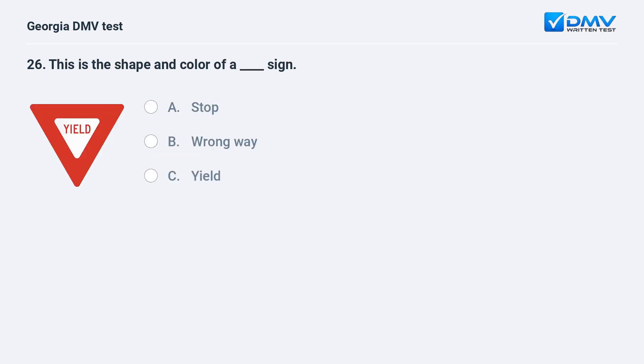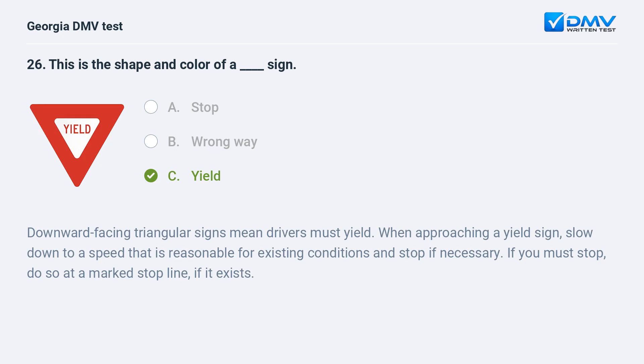This is the shape and color of a yield sign. A. Stop. B. Wrong way. C. Yield. C. Yield. Downward-facing triangular signs mean drivers must yield. When approaching a yield sign, slow down to a speed that is reasonable for existing conditions and stop if necessary. If you must stop, do so at a marked stop line if it exists.